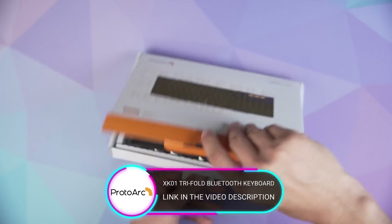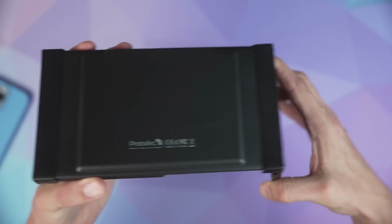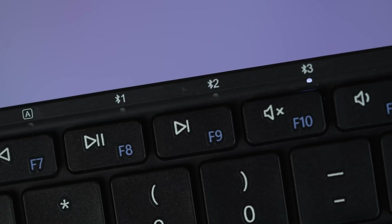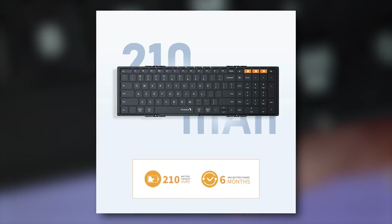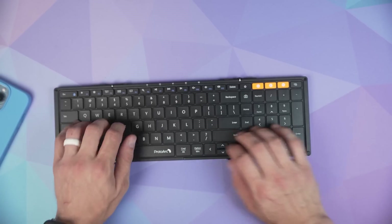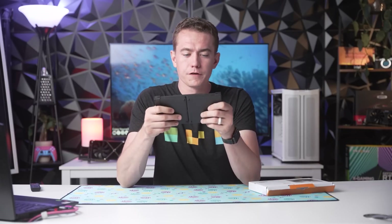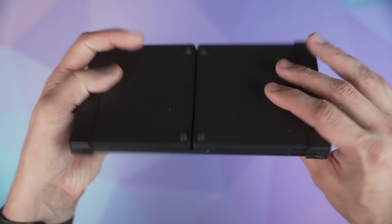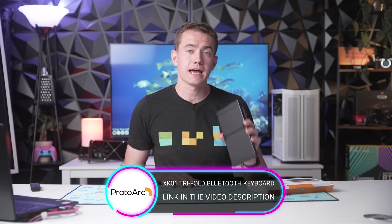ProtoArg and their XK01 tri-folding portable Bluetooth keyboard — full size, with a numpad included. It's a 105-key tri-fold design that can connect to multiple devices via Bluetooth, so you can bring a tablet along too. It has a 210 milliamp-hour battery, weighs only 10.5 ounces, features noise reduction with quiet keystrokes, and is durable enough for up to 100,000 folds — rated for 13 years of regular use. Standby battery life is up to six months. Big thanks to ProtoArg for sponsoring — check out the XK01 at the link in the description.